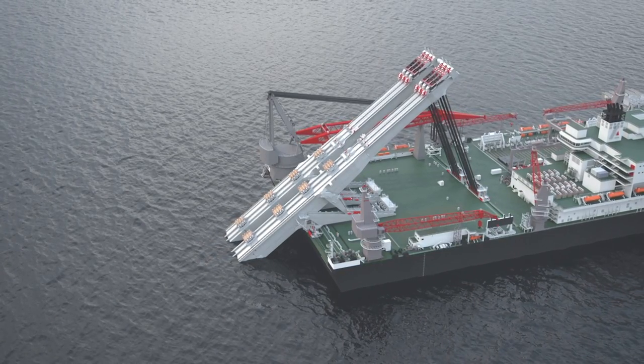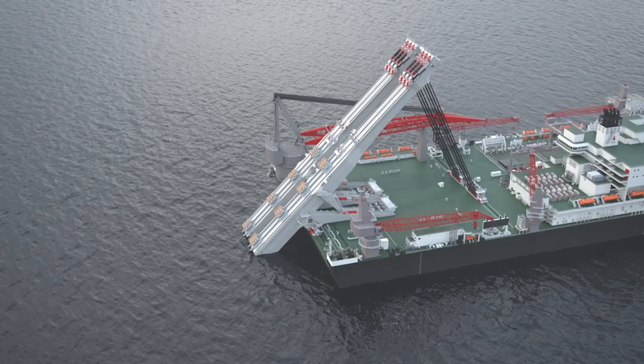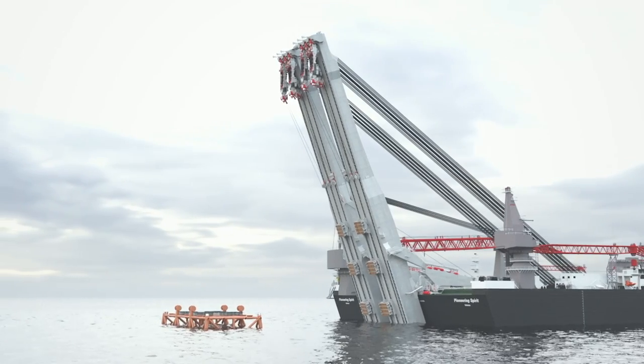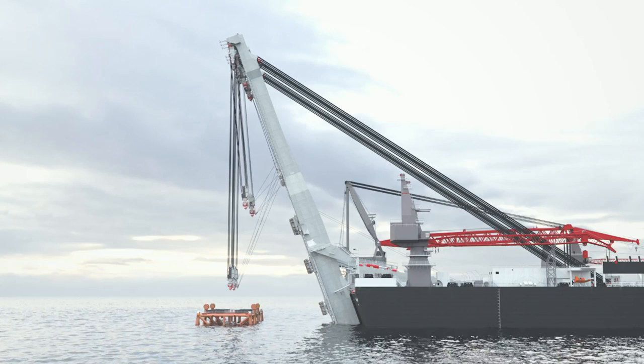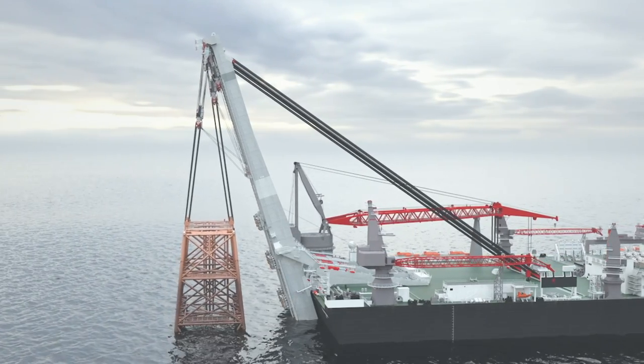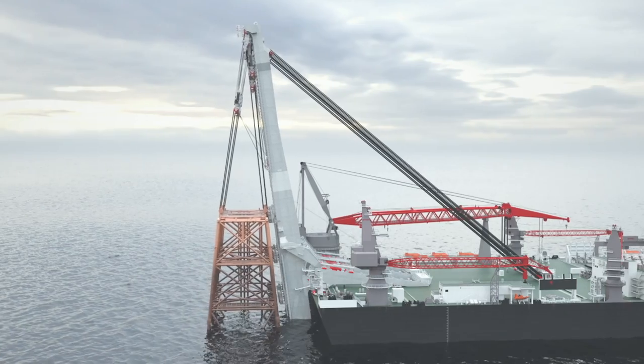The Jacket Lift System is designed to install and remove jackets. It works using two structural beams located on the aft of the Pioneering Spirit. They are hinged upwards using a hang-off and upbending system, which hydraulically pushes the beams upwards until we reach a position of about 90 to 110 degrees. In this position, six blocks — three on each beam — are lowered to connect to the jacket. We then lift the jacket out of the water by pulling in the main hoist blocks, and then inboard tilt the beams until the jacket is laying horizontally on the Pioneering Spirit.